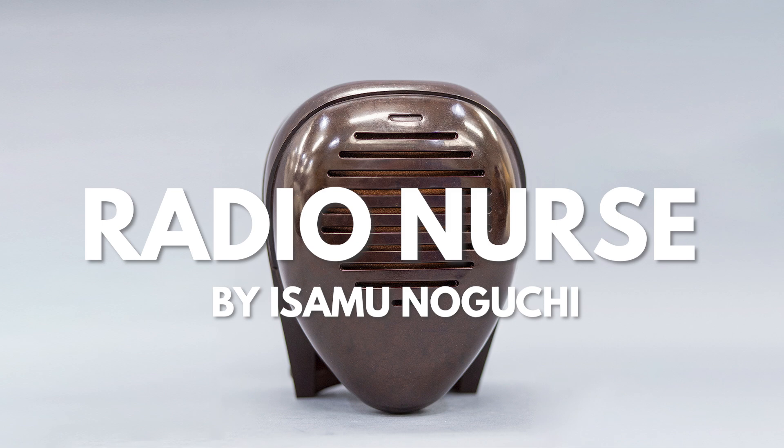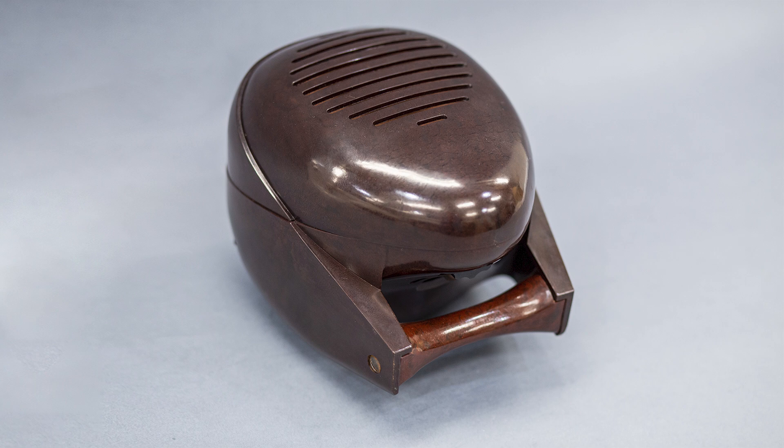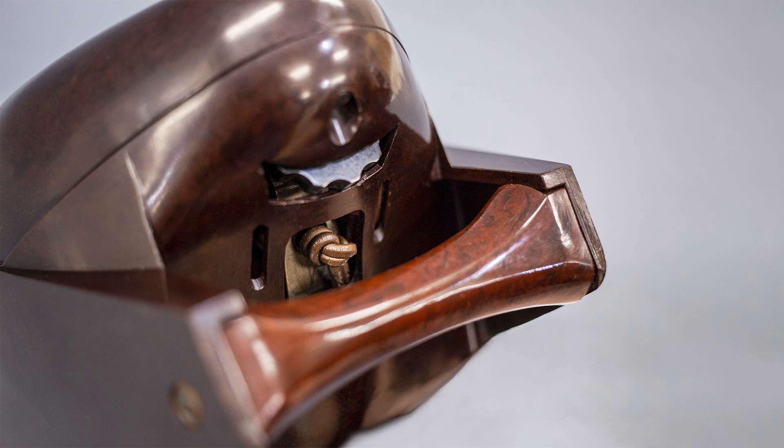This is the Radio Nurse, designed by Isamu Noguchi for Zenith Radio Corporation, and it was the world's first baby monitor. The shape is similar to a human head, with a convenient handle at the bottom that is also a part of the base. A dial under the chin controls the volume.